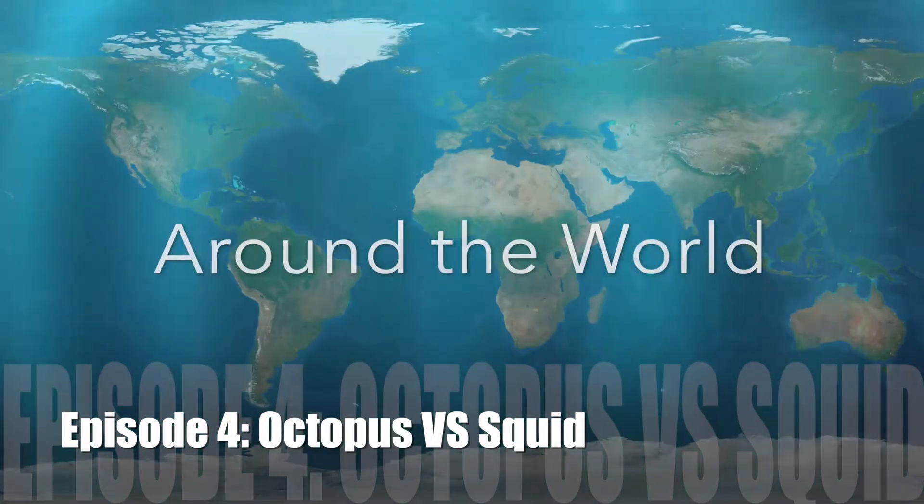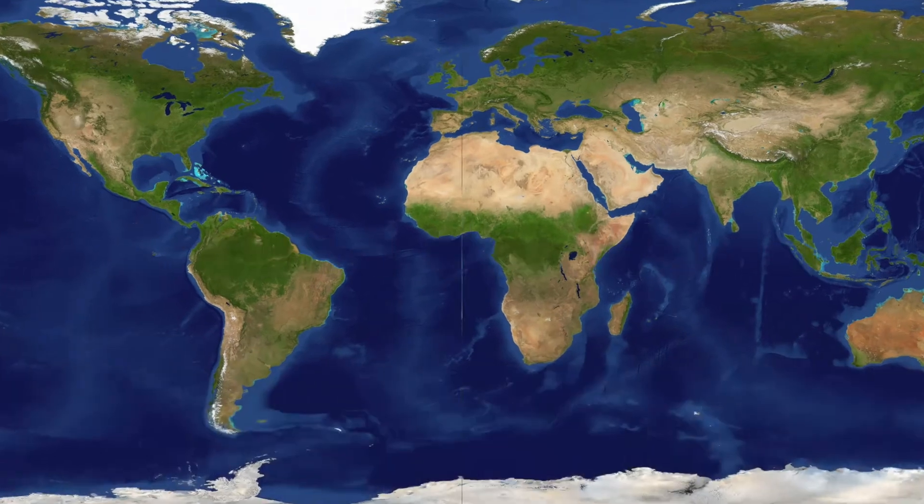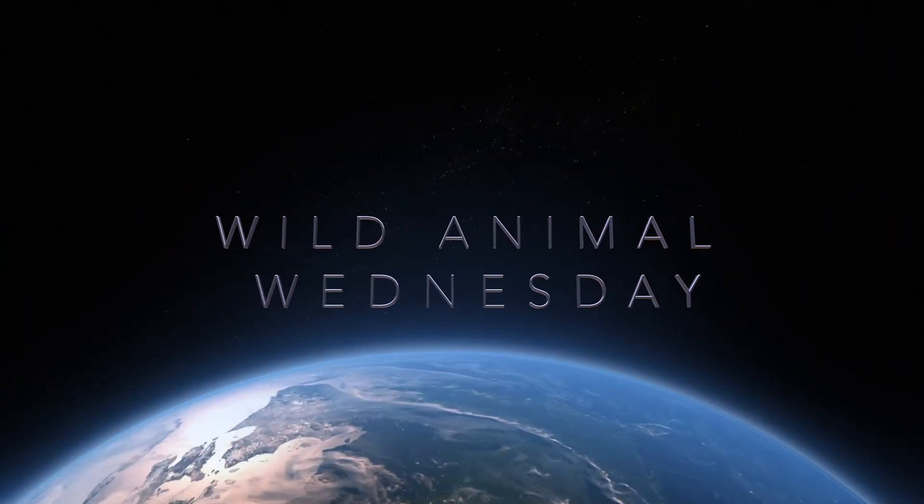Marine invertebrates around the world. Hi everybody. Welcome to Wild Animal Wednesday. I'm Mrs. Laura. And I'm Alexis.